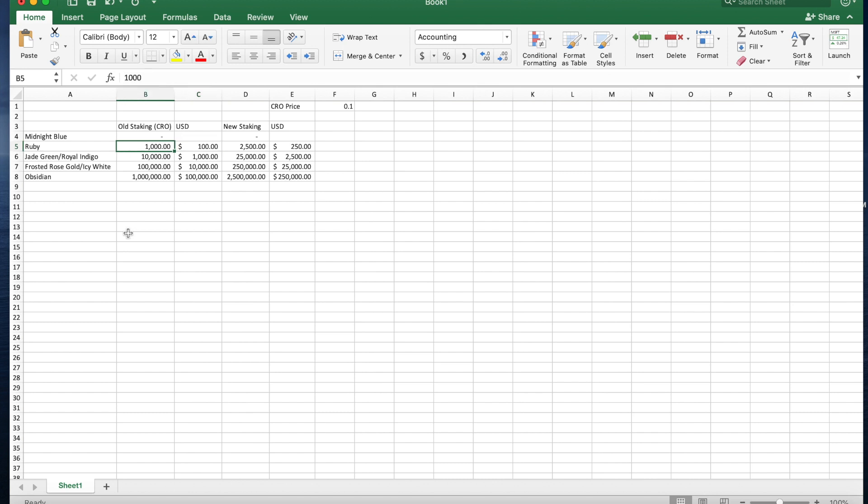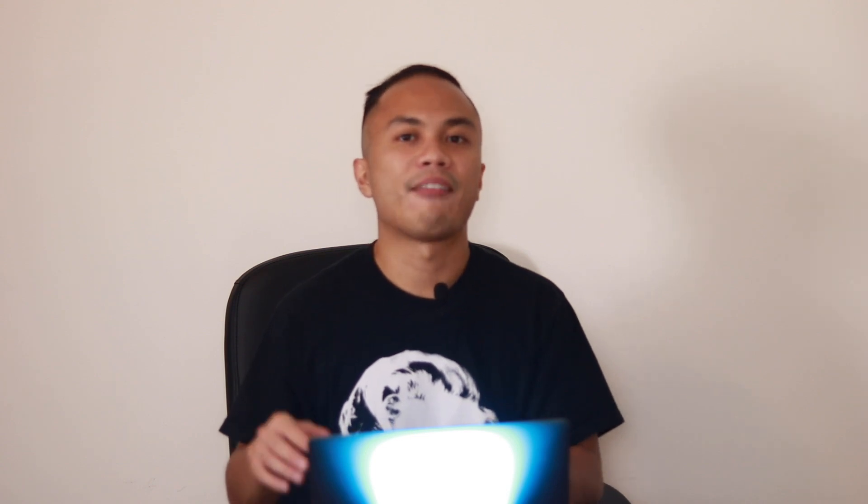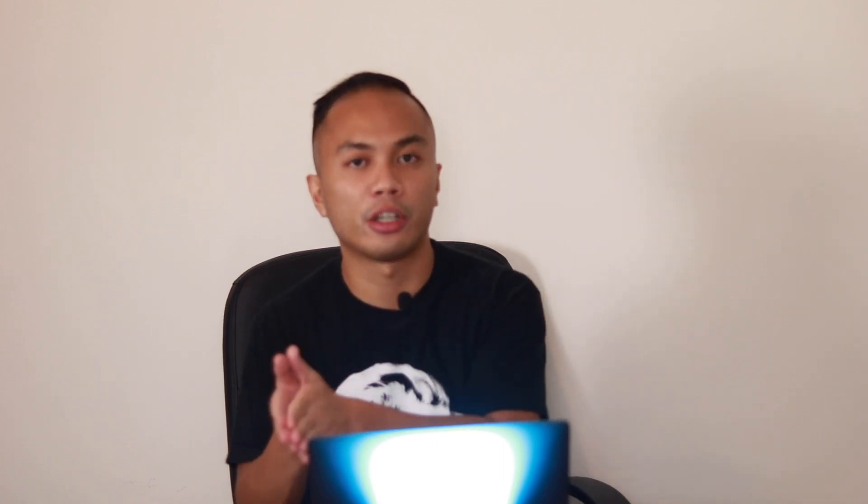Across the board all cards increased their CRO staking requirement by 2.5x. Assuming CRO is roughly $0.10 — it's been fluctuating a lot but that's a good median — the Ruby card entry point is currently only about $100 to try out Crypto.com. Even their bottom tier card gives you 2% cash back, which is really amazing for a debit card. If you're interested and don't have the card already, I have an affiliate link below — it doesn't cost you anything extra but does help my channel.